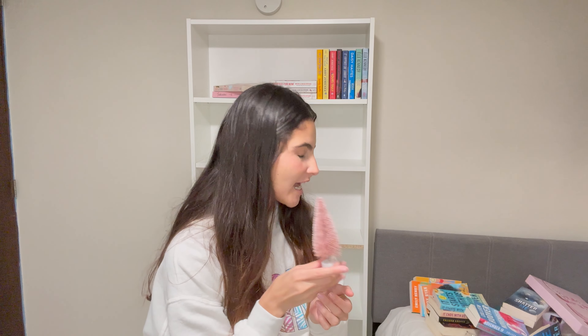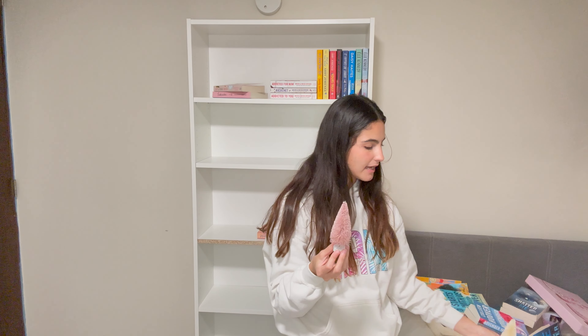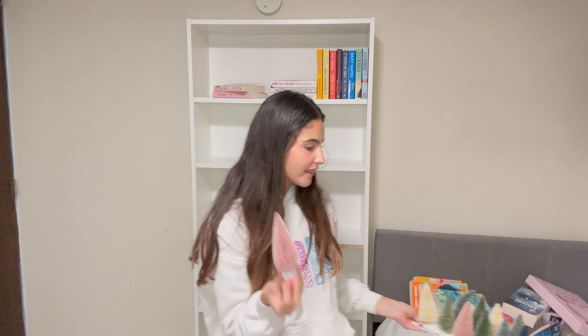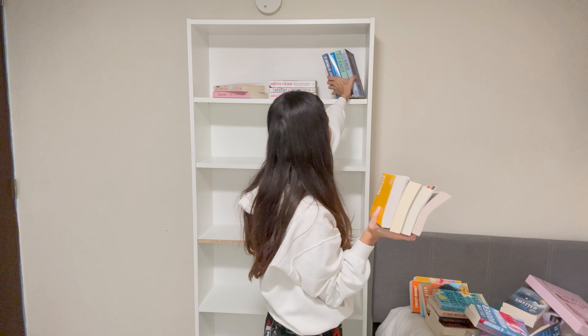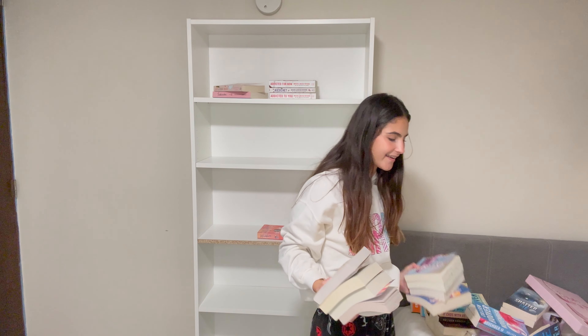Okay, that looks horrible. I have a new idea: since I have different colored trees — white, green, blue, pink — I'm going to make a color-coordinated bookshelf where the tree color matches the books on that shelf. But I'll keep series together because I can't deal with separating series. Let's take everything out again and start with my pink books.